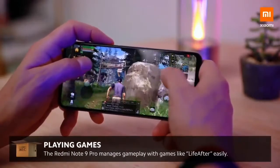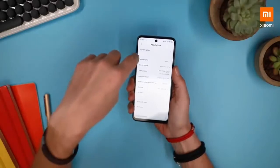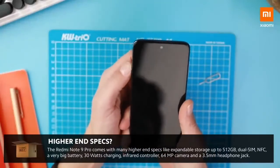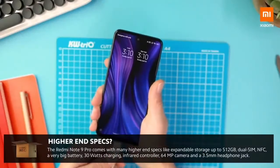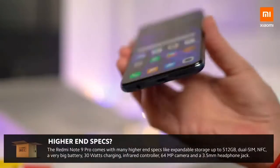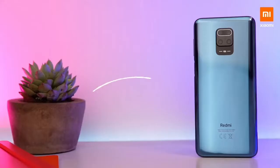I've been playing some games on it as well, and it managed to keep up, so I didn't have any problems there. I think it's got some great and competitive features: a double SIM card slot, expandable storage of up to 512 gigs with a micro SD, NFC, that very big battery, 30 watts fast charging, an infrared controller which is very cool, a 64 megapixel camera, and a headphone jack for all you headphone jack lovers out there. I think Xiaomi did well here.